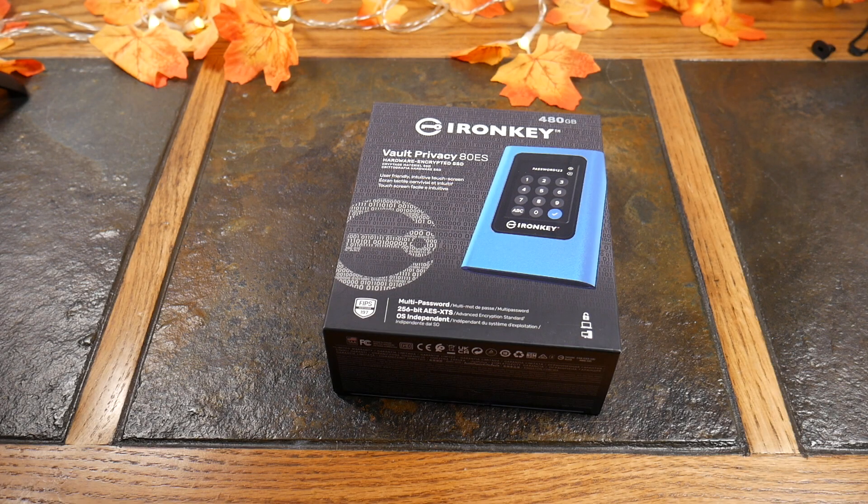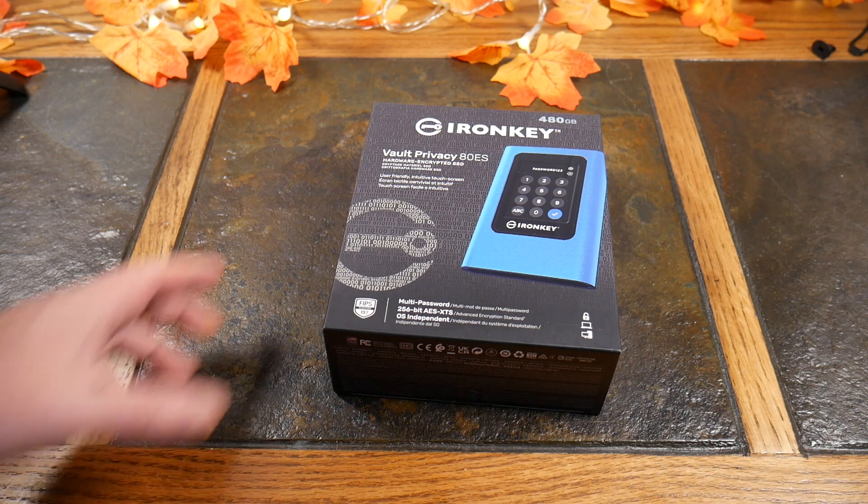What's up guys, welcome to another video. Today we're going to be looking at a product from Kingston — this is their IronKey, a private vault to keep your data encrypted on a portable SSD. Sounds pretty cool, right? We've got the 480 gig model. Kingston did provide this to the show to review, but this is my own opinion; they have not reviewed or altered this video in any way.